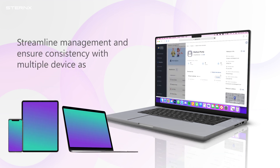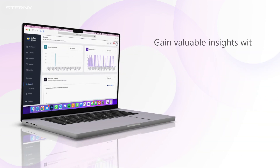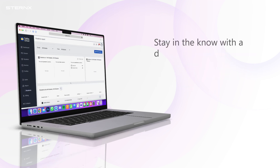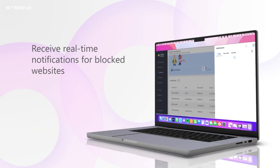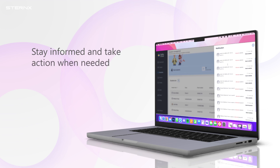Streamline management and ensure consistency with multiple device assignments for each student. Gain valuable insights with comprehensive reports on attendance, browsing history, screen time, and app usage. Stay in the know with a detailed overview of each student's device activity. Receive real-time notifications for blocked websites and restricted searches — stay informed and take action when needed.